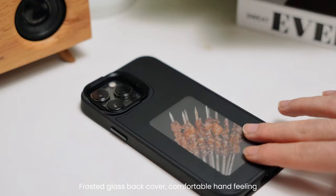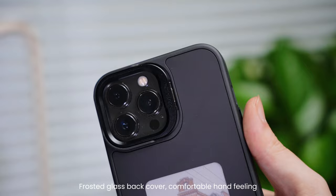Frosted glass back cover with a comfortable hand feeling. The lens bracket is convenient for watching videos.